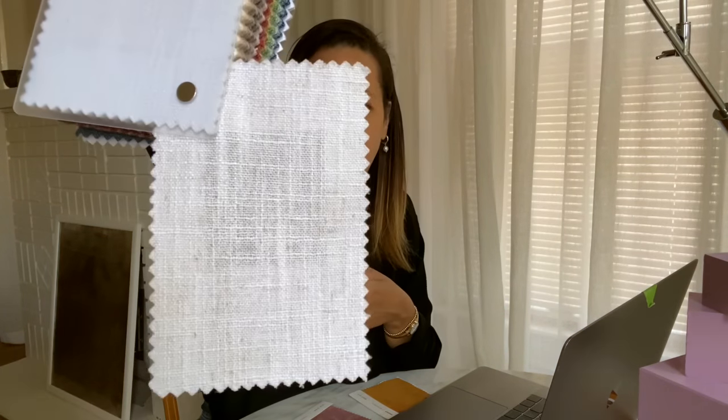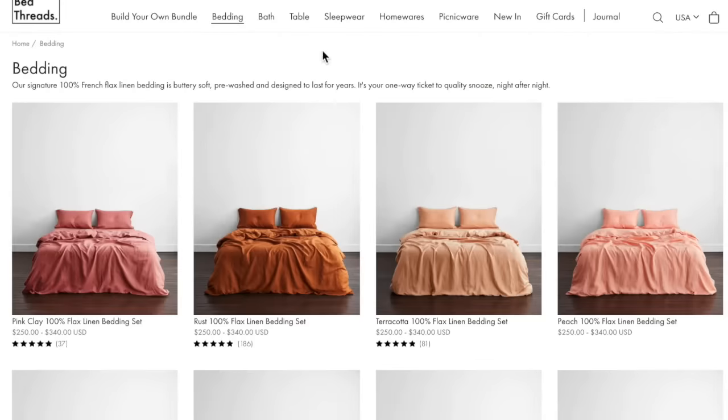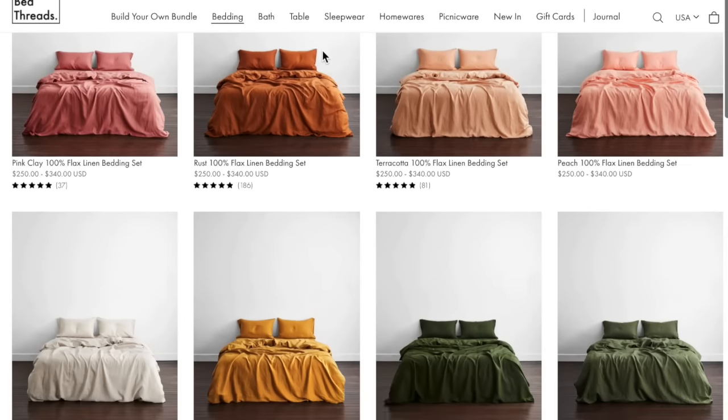I went ahead and ordered their sample book, which was really important, and I will do a much more in-depth video on this. This is the fabric I actually decided to go with — it's a beige white. I know textiles very well because I worked for years in the high-end furniture industry. One thing I've been looking at for the last two months is linen bedding, and I've done a lot of research on which company to go with. I'm really interested in Bed Threads.